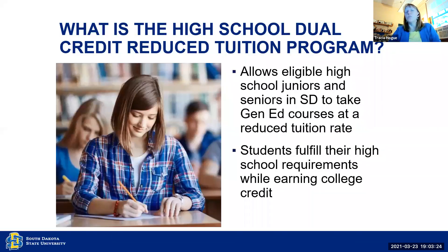What is the high school dual credit reduced tuition program? This is a program that started in fall of 2014 and it allows eligible high school juniors and seniors to take gen ed courses at a reduced tuition rate. The current rate is $48.33 a credit, which is significantly cheaper than the $350 credit rate that our full time students are paying. With this program, students fulfill their high school requirements while also earning college credit.